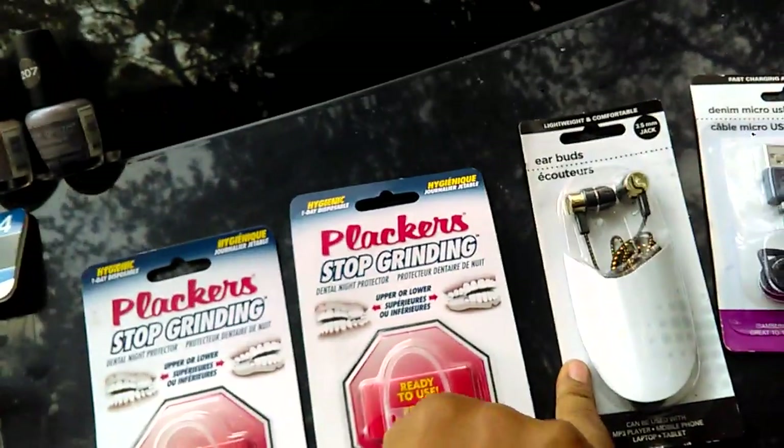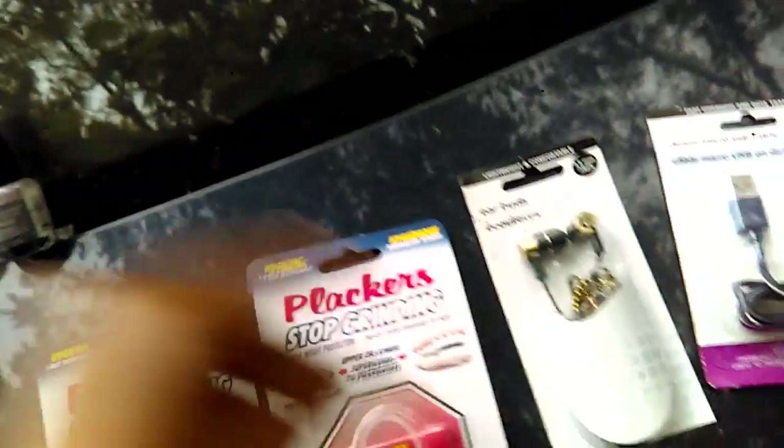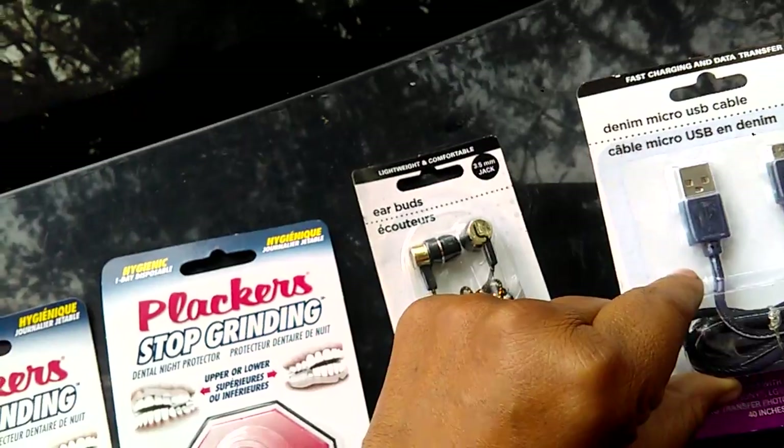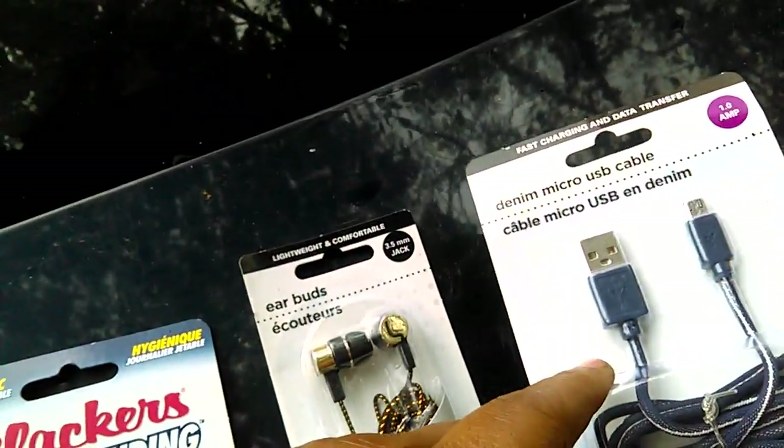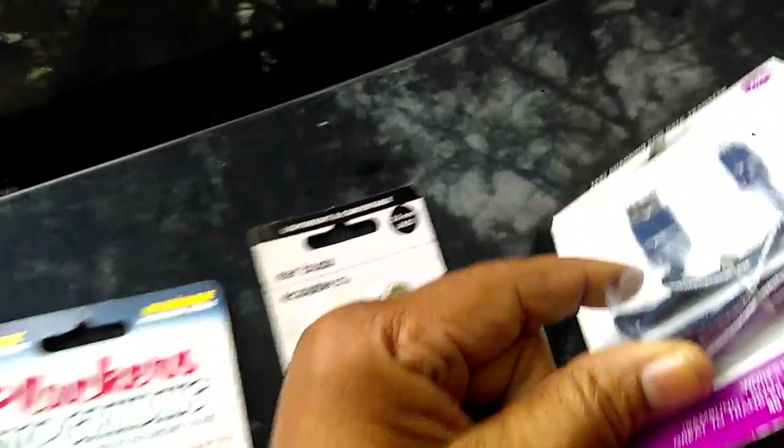I also got these earbuds — this one is simply in black and gold and has a cord. I just got it because I keep them everywhere. As well as I got this denim micro USB cable cord. It says it's fast charging and data transfer, and it's in a denim pattern.